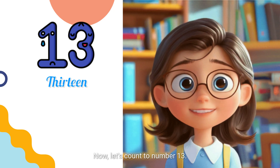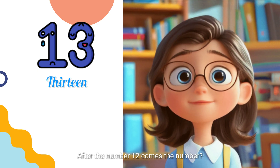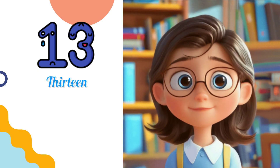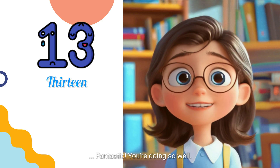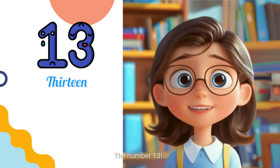Now, let's count to number 13. After the number 12 comes the number... Fantastic! You're doing so well. The number 13.